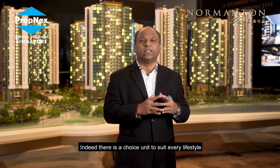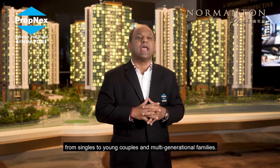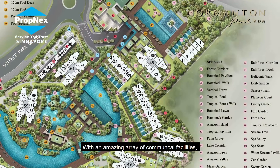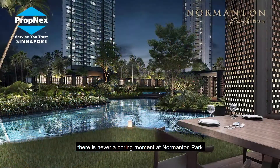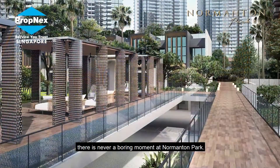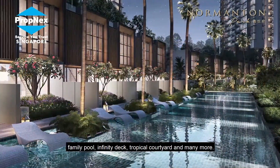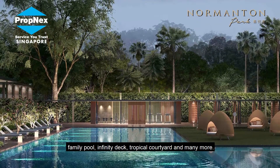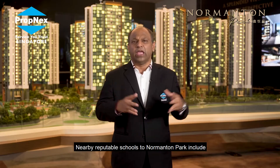Indeed, there is a choice unit to suit every lifestyle — from singles to young couples and multigenerational families. With an amazing array of communal facilities, there's never a boring moment at Normanton Park. Families can enjoy facilities like the chill-out lawn, family pool, infinity deck, tropical courtyard, and many more.